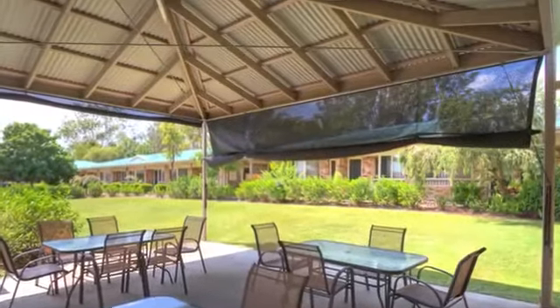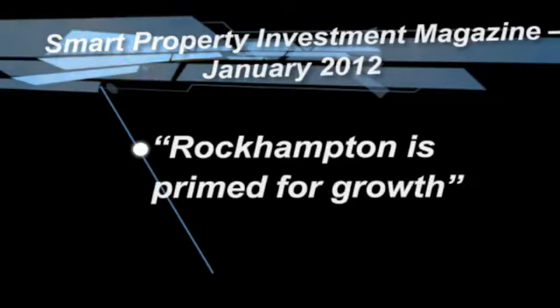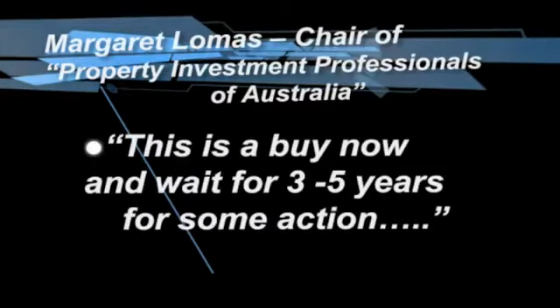Smart Property Investment Magazine, January 2012, says Rockhampton is primed for growth. Margaret Lomas, Chair of Property Investment Professionals of Australia, says this is a buy now and wait for three to five years for some action.